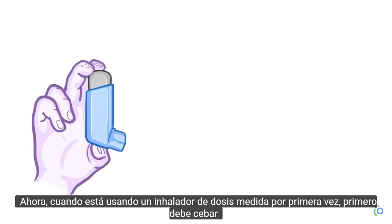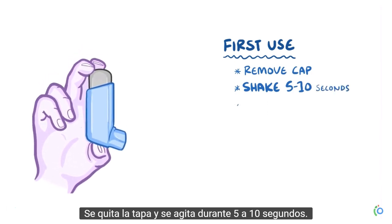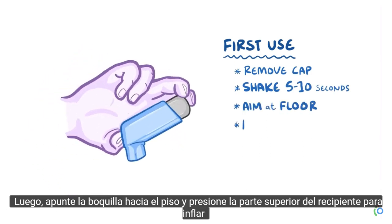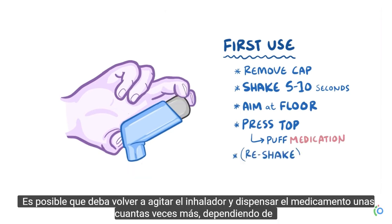When you're using a metered dose inhaler for the first time, you should prime it by taking off the cap and shaking it for 5-10 seconds. Then aim the mouthpiece at the floor and press the top of the canister to puff out the medication. You might have to reshake the inhaler and dispense the medication a few more times to make sure it's working right, depending on the medication.